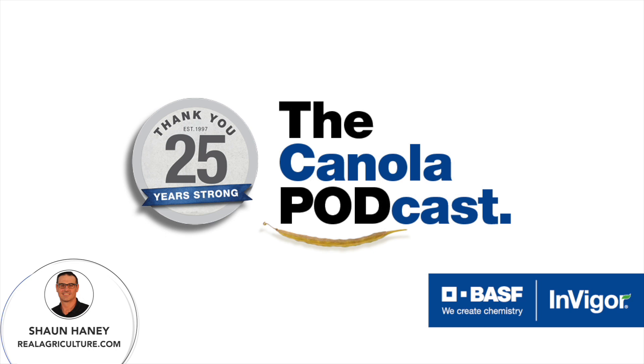The Canola Podcast is a podcast series highlighting useful tips and tools growers can take to the field to help them create successful crops. Today we're looking at the top 10 steps to seasonal success and we'll take you through the 10 steps you can take to ensure you're unlocking the full yield potential of canola hybrids in your fields next season. Today I'm joined by two BASF experts.